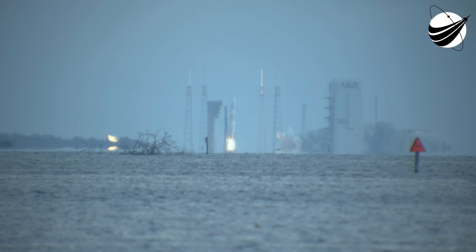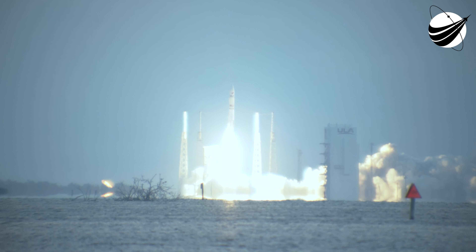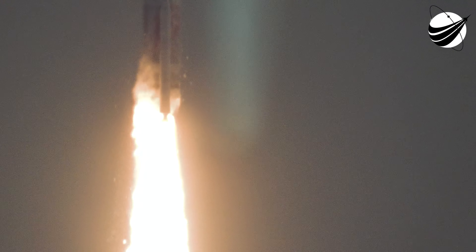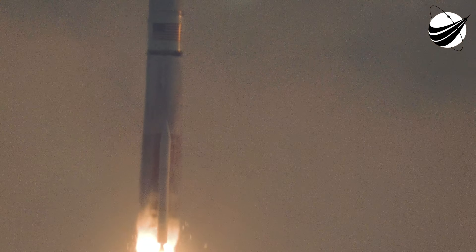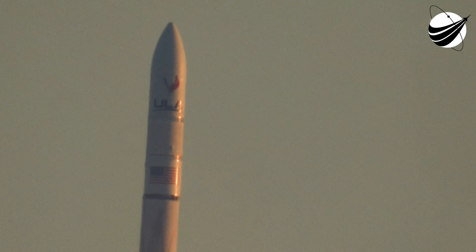And liftoff of the United Launch Alliance Vulcan rocket, carrying ULA's legacy of reliability, orbital accuracy, and high energy performance. Everything nominal. We are performing as expected. All temperatures and pressures are good. Vehicle has begun its pitch and roll program.